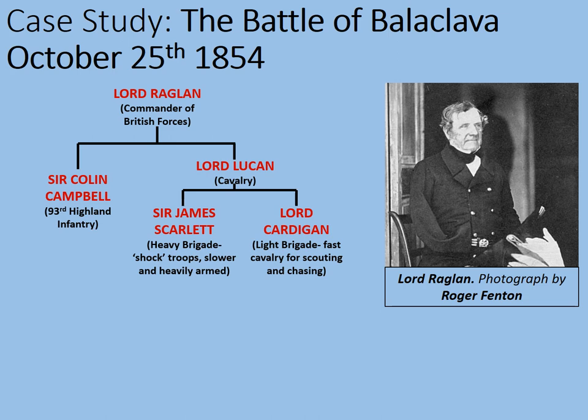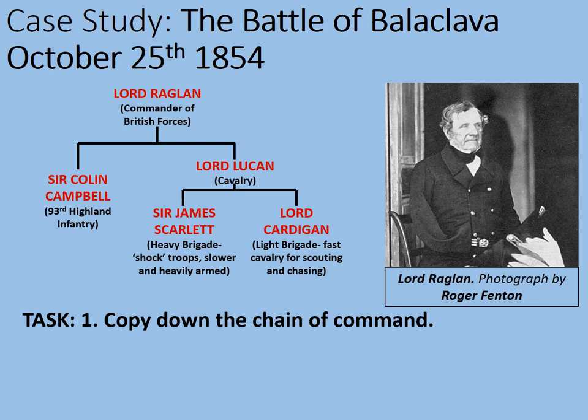Sir James Scarlett was in charge of the Heavy Brigade. These are heavy cavalry who acted as shock troops — slower and more heavily armed, used for attacking enemies either in position or also on cavalry. And then there's Lord Cardigan, in charge of the Light Brigade. These are fast cavalry for scouting and chasing, and particularly for chasing down enemies after they had been defeated.